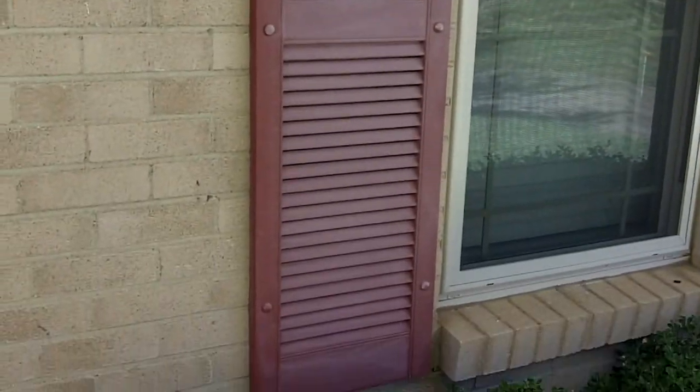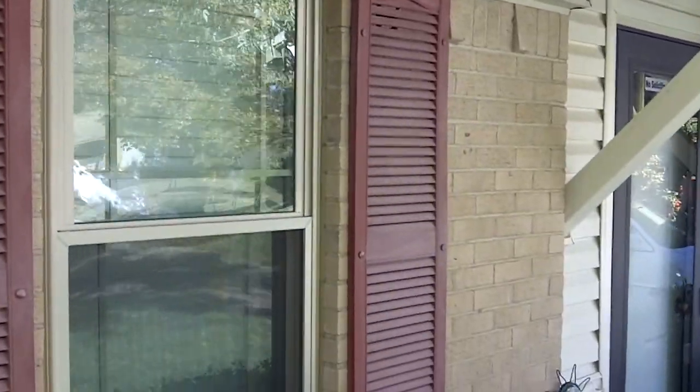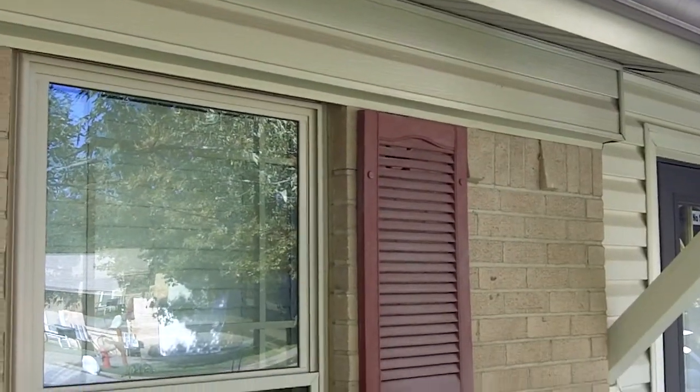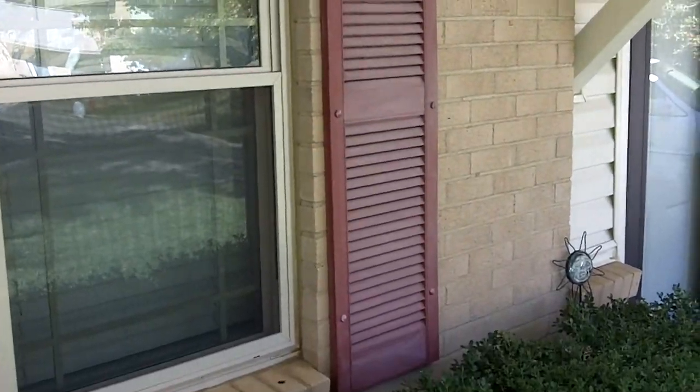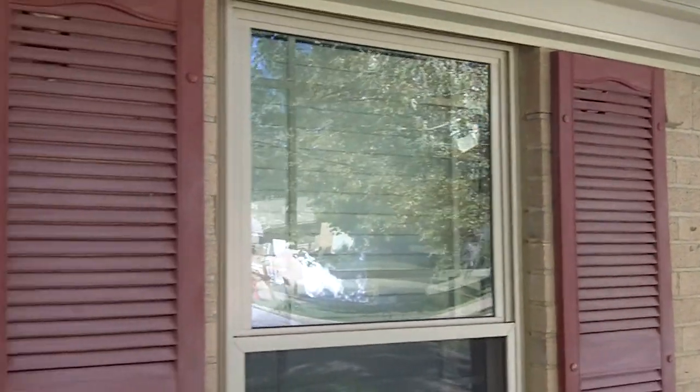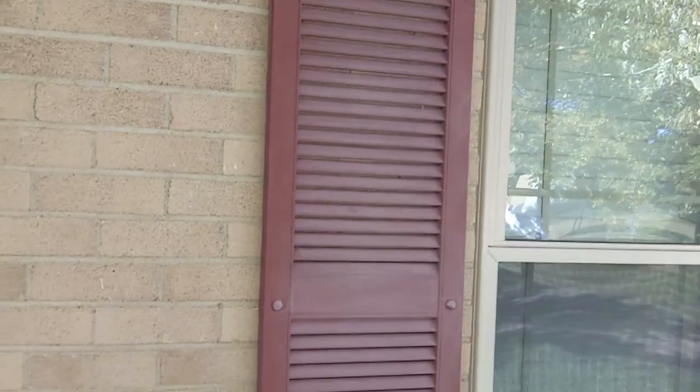This video is about the shutters on our house. You can see how faded they look. We've had these shutters for about 19 or 20 years.